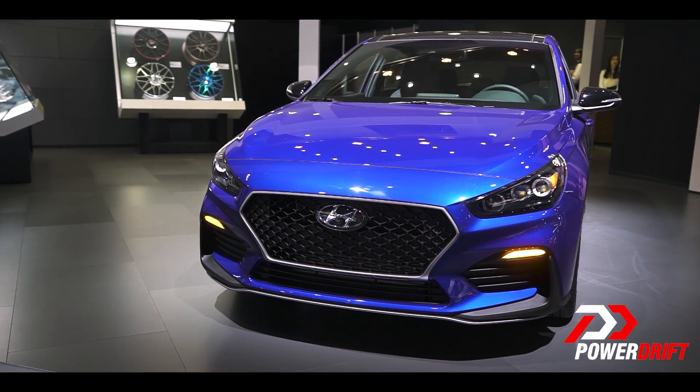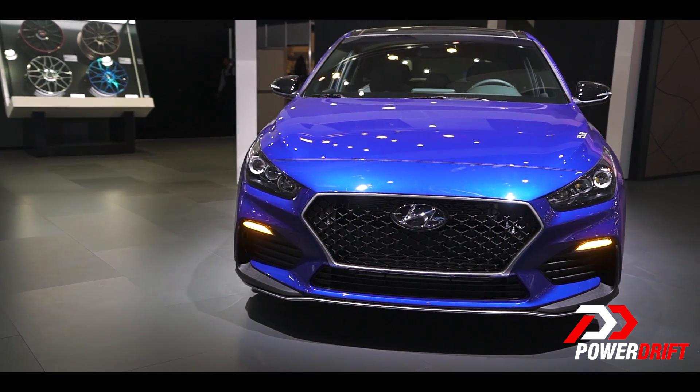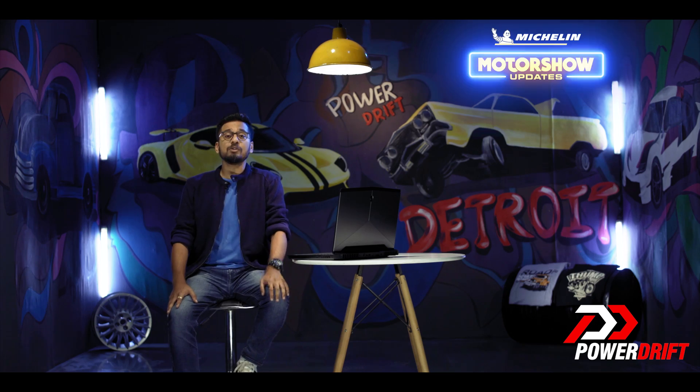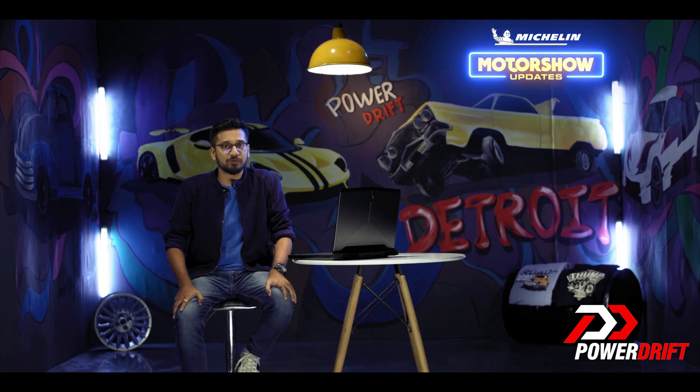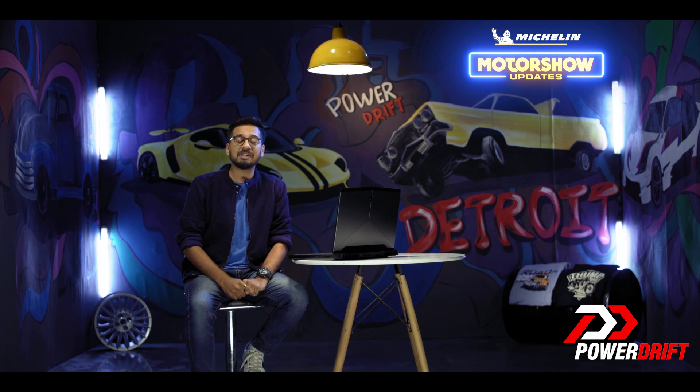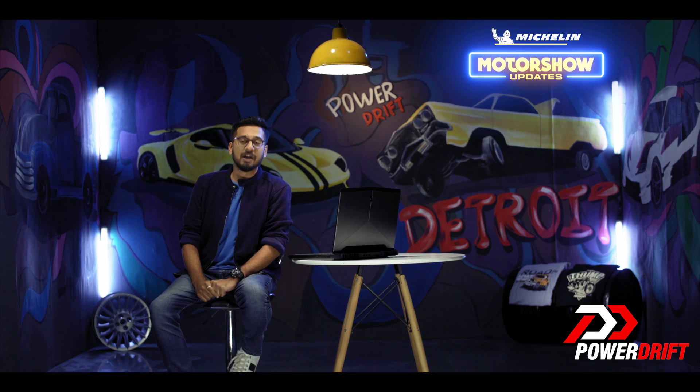So, which is the best feature of the new Elantra GT N-Line? Comment below, and one lucky subscriber stands to win Michelin tyres. I'm going to see you very soon in the very next video. Ladies and gentlemen, Detroit Auto Show 2019 Motor City Mania continues on PowerDrift. Goodbye.